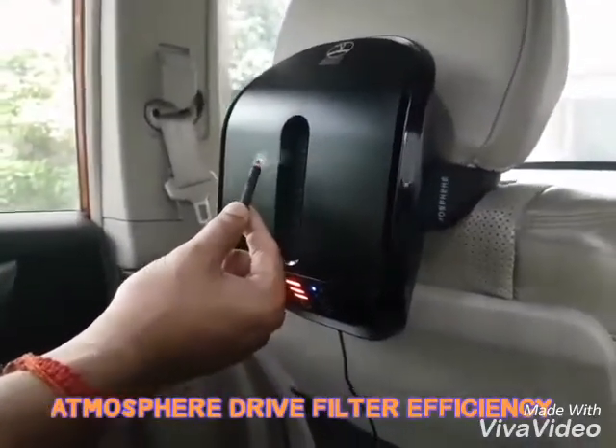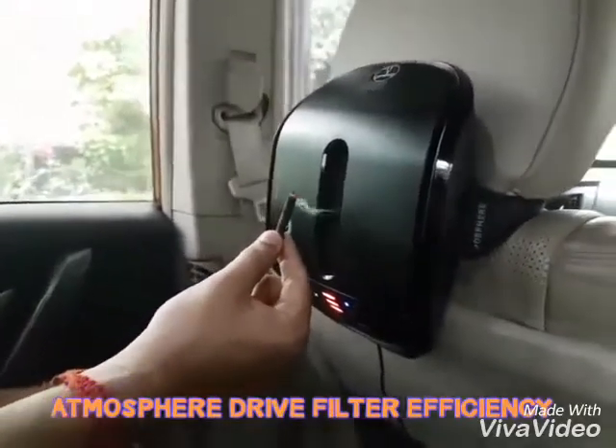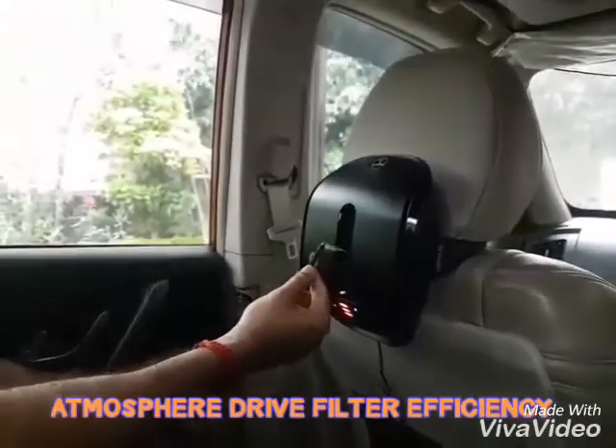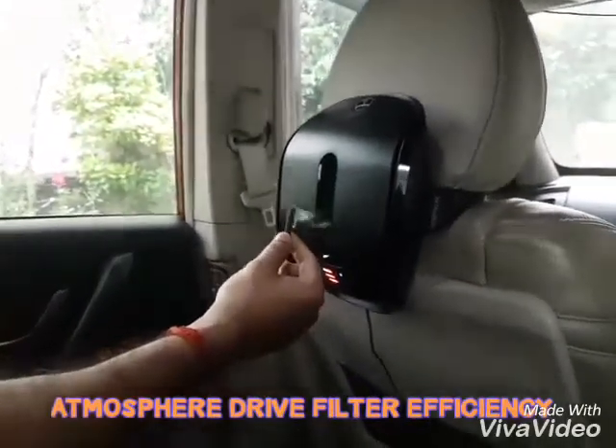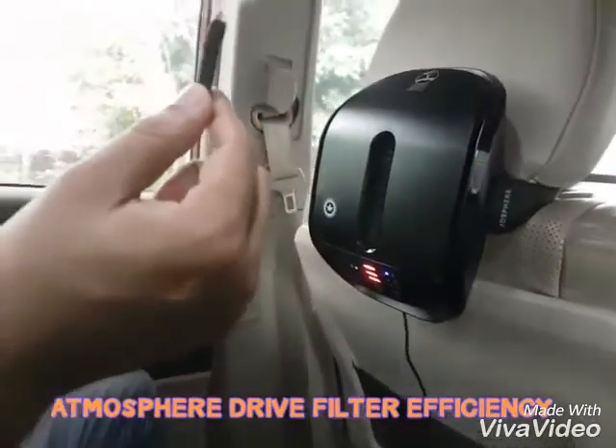I can show you the result here — whether dry or rainy conditions. It is bright and in the red zone, which means the pollution in this car is being captured.